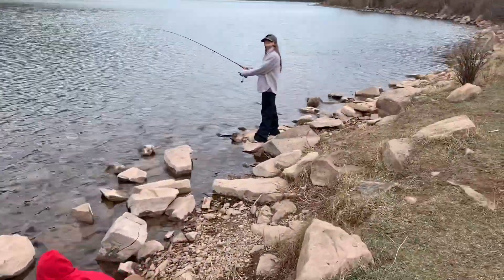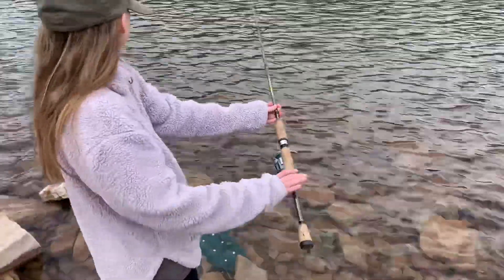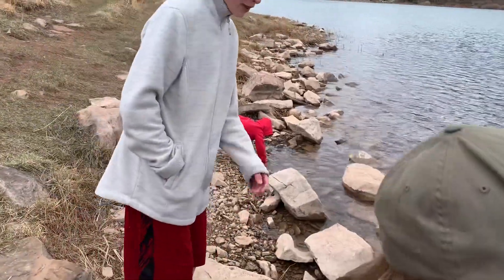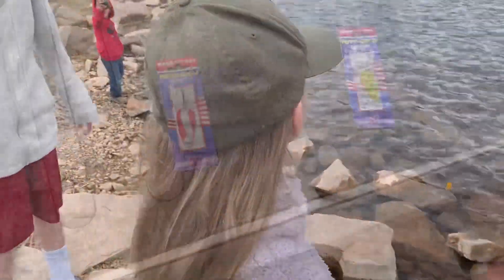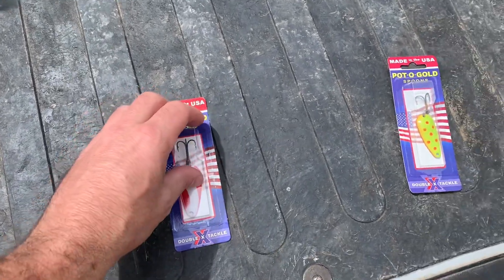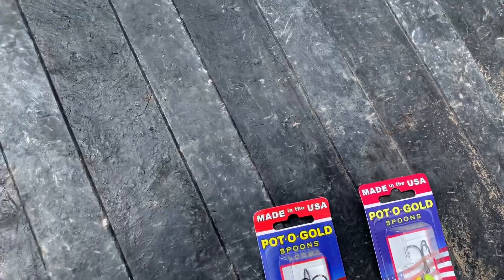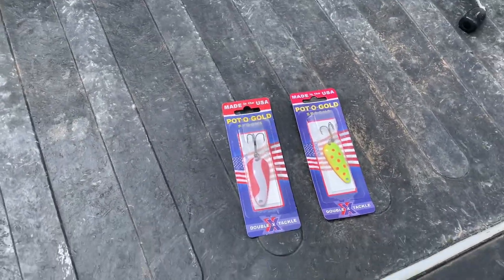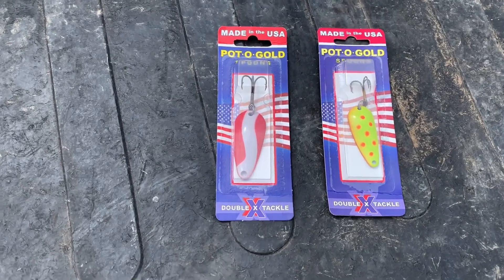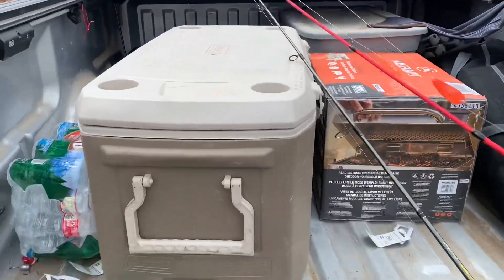Looks like you're going swimming — good thing it's right there. So these ones are called Pot-o-Gold spoons by Double X Tackle. We fished for right about an hour to 45 minutes and as you saw we caught eight of them off of the first two colors. Now we're gonna fish for about 45 minutes to an hour with these other two colors and we'll see. So far those two are tied at four fish apiece.